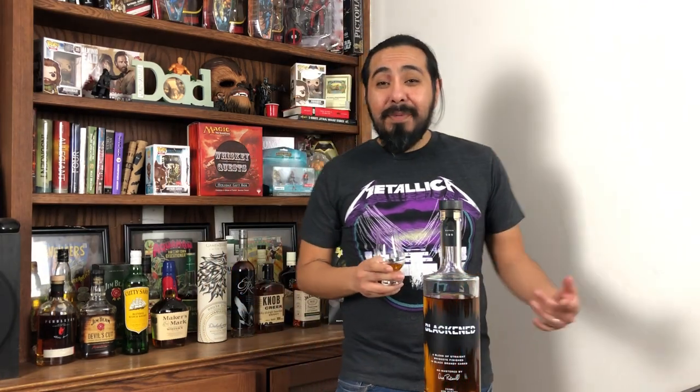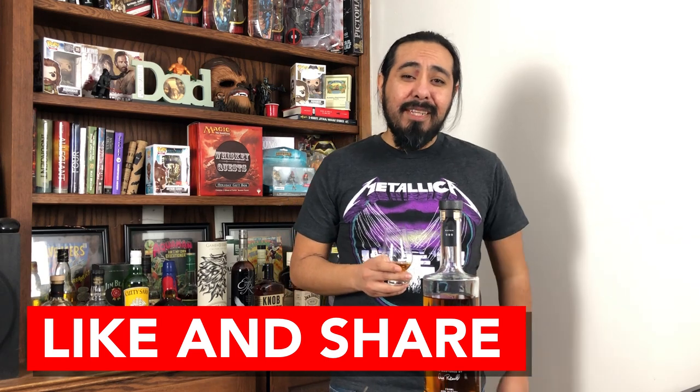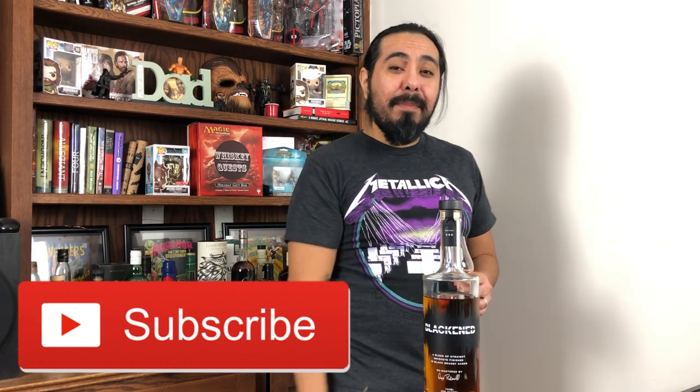Alright guys, that's it for the review today. I hope you enjoyed it. As always, give me a thumbs up, share it with your friends, and drop me a comment below. If you haven't subscribed yet, go ahead and hit that subscribe button with the bell notification so you can stick around for more videos just like this.